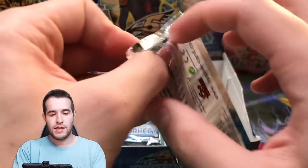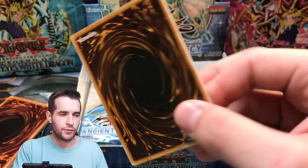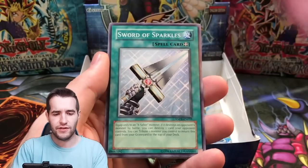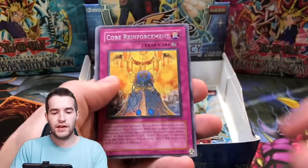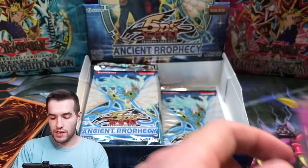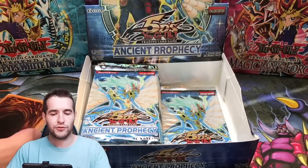Next pack, Ancient Prophecy — give us something amazing please. Ghost Rare, let's do this. Armored Axon Kicker — that's in here? I didn't know that. Sword of Sparkles, Core Reinforcement, Pixie Ring, and Sunny Pixie. I definitely had that Sunny Pixie in one of my Duel Links decks for a while.